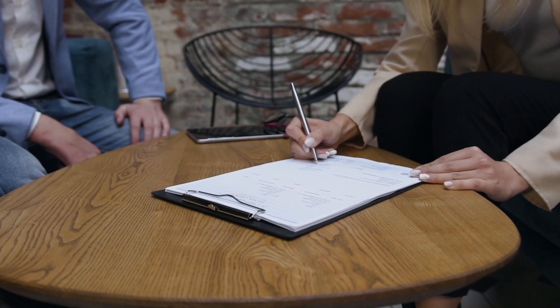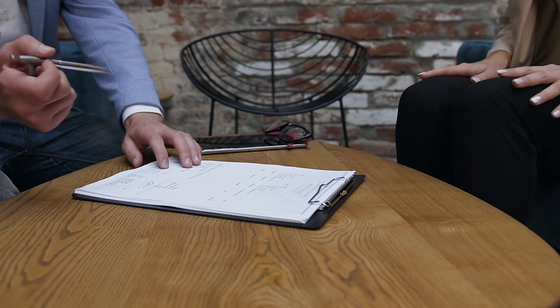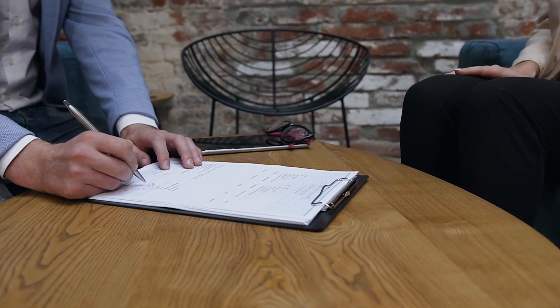Another big tax benefit is writing off 100% of your mortgage interest payments. Mortgage interest payments are more straightforward than depreciation. Let's say you have a $1,000 a month mortgage and $500 of that is going towards mortgage interest. You can deduct 100% of that $500 every single year. Later on, the mortgage interest will go lower and lower, but that $500 a month — at the end of the year, that's $6,000 you can write off against your taxable income.